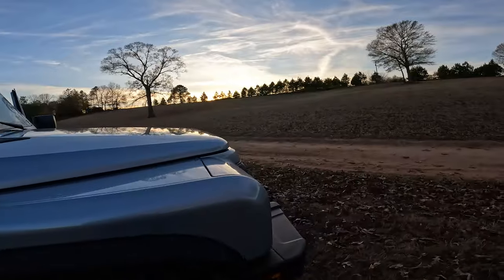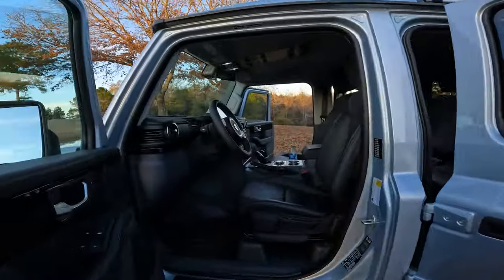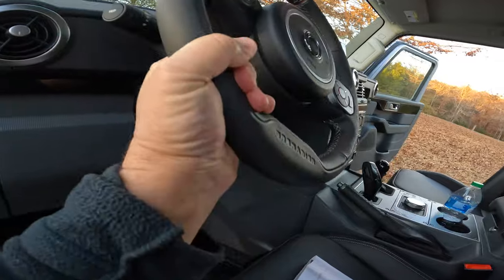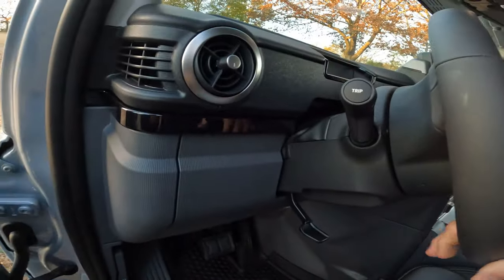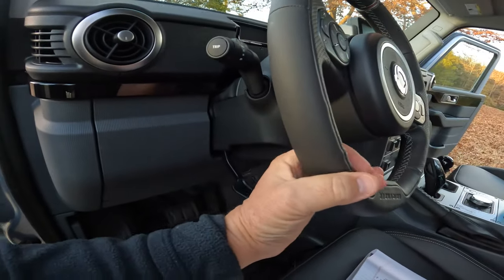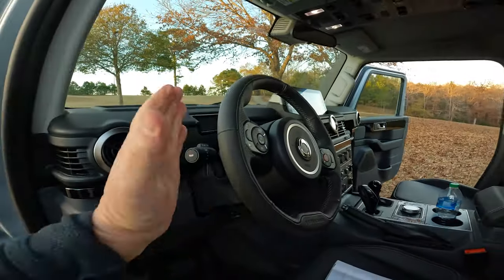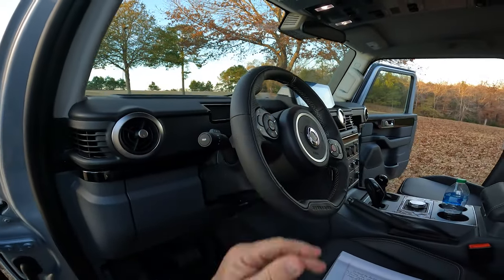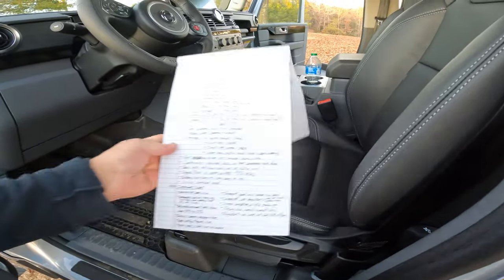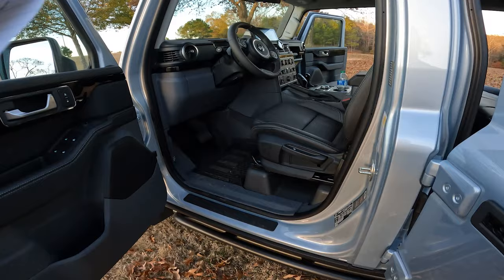I want the steering wheel to be down further and angled more toward me — you just can't make that happen. What I've done instead is raise the seat up, and that gets me closer to a comfortable position in relation to the steering wheel.